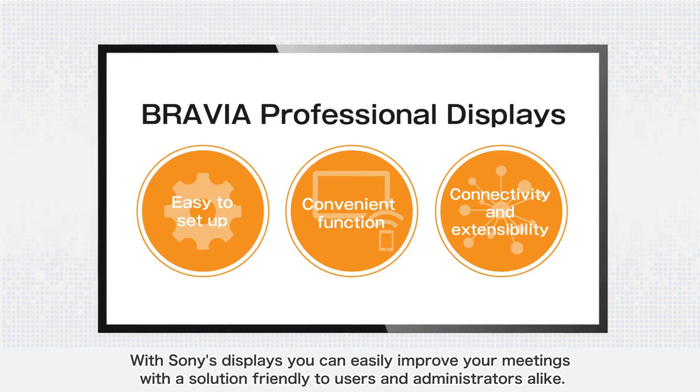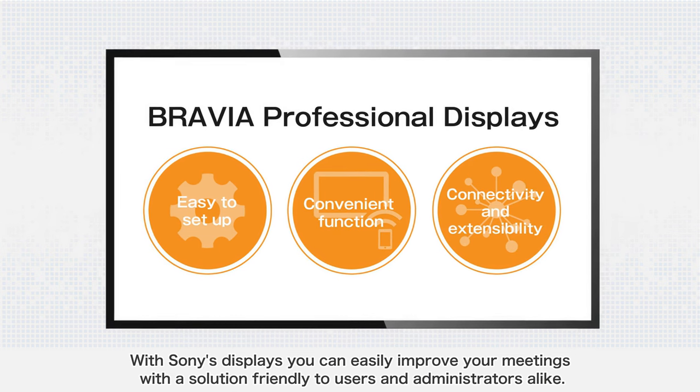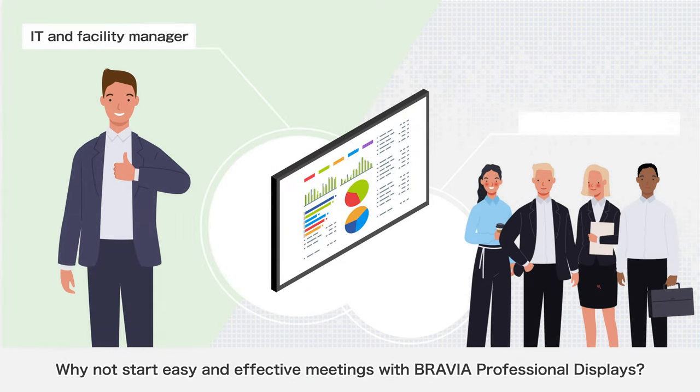With Sony's displays, you can easily improve your meetings with a solution friendly to users and administrators alike. Why not start easy and effective meetings with BRAVIA Professional Displays?